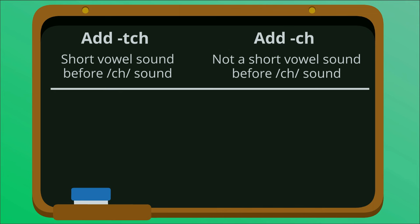Take the word catch, for example. If we listen to the sound immediately before the CH, we can hear that catch has the AH sound. Since this is a short vowel sound, we must add TCH.